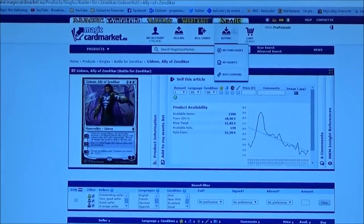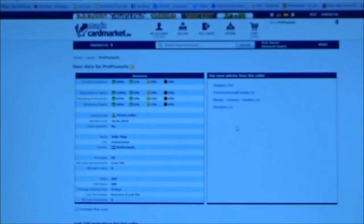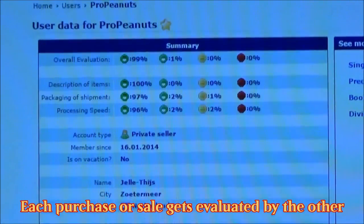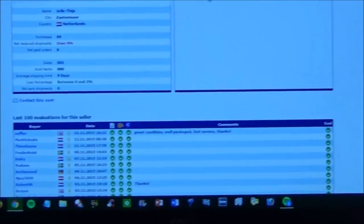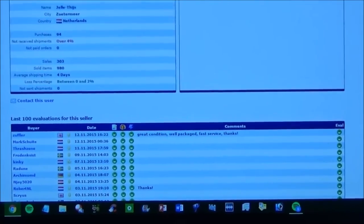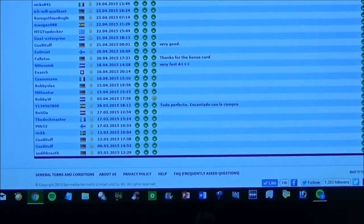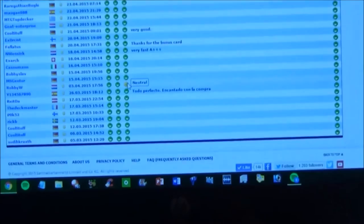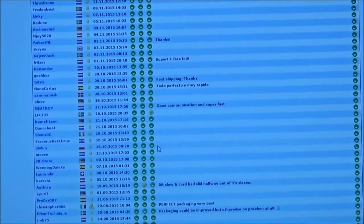If you complete a deal, you get reputation. Here it shows mine, and down below you can see all the feedback I've received — this is all positive except for one neutral one, which isn't even bad. That way people can see that you're a reliable trader who ships fast, and that way you can choose from who you want to buy.